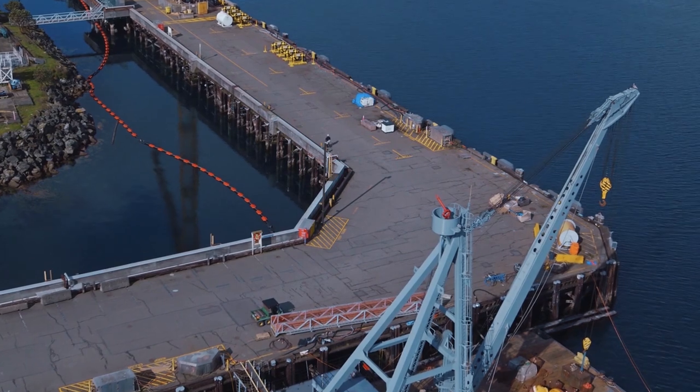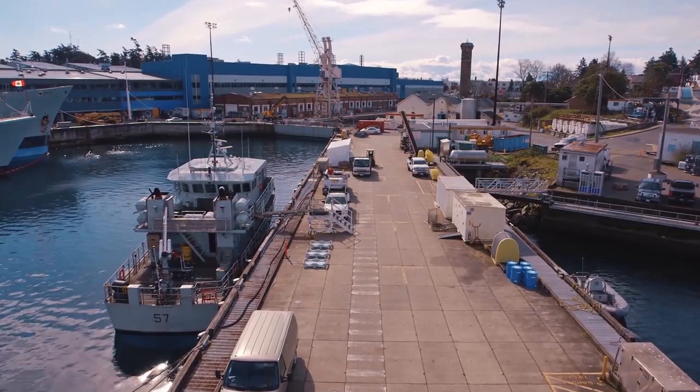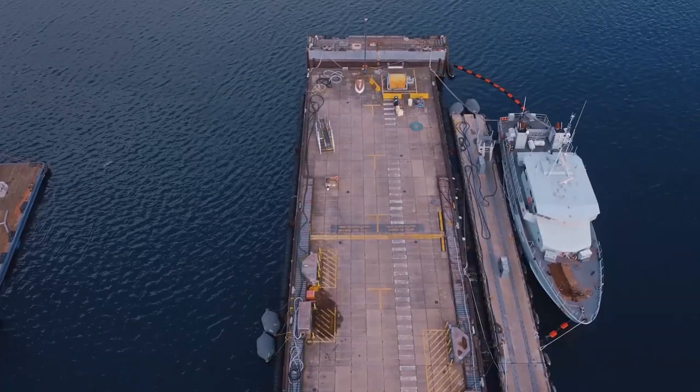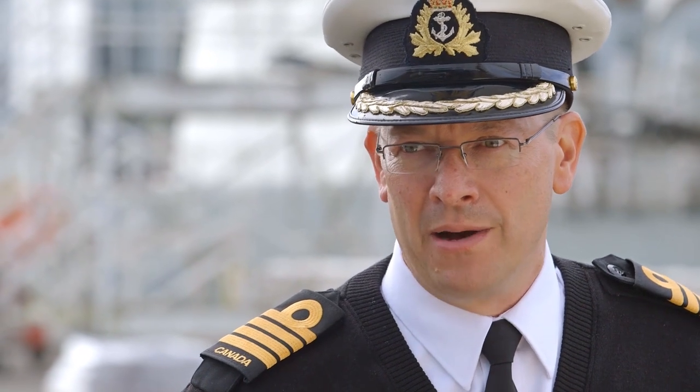Base Commander Steve Waddell: I'm standing here on A jetty now, and just beyond out-of-camera view is B jetty. Both of them were built about 70 years ago, right around the Second World War. They've given us noble service over this time, but they're showing their age, and it's time to see replacement.